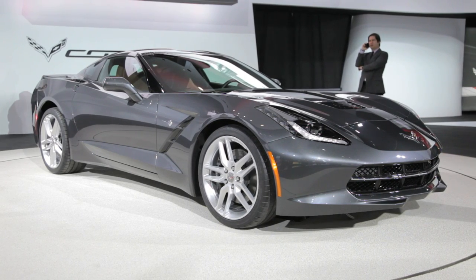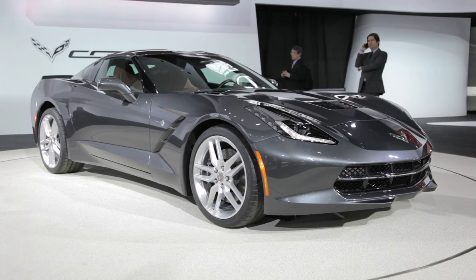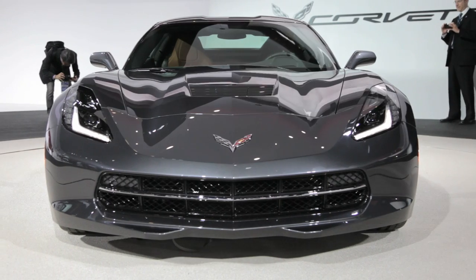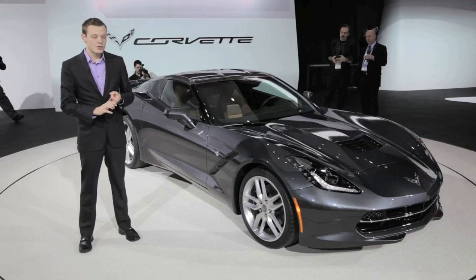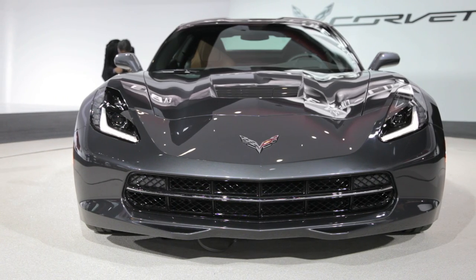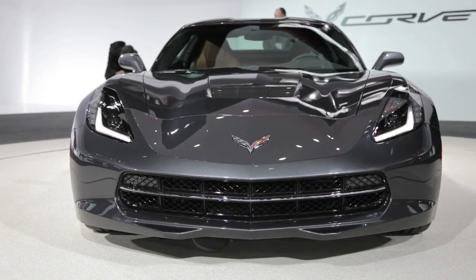The new Corvette is wearing an all-new exterior design, including a new exposed carbon fiber roof and hood. It's also optional with body color. In addition to the all-new design, we have an all-new chassis and all-new interior. Just about every single component of this car has changed or improved in some capacity, as well as improved aerodynamics, which were the main focus of the new exterior design.